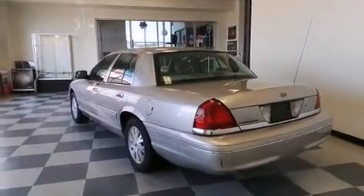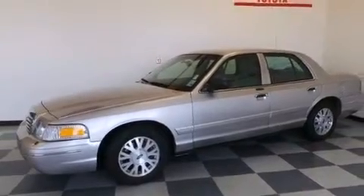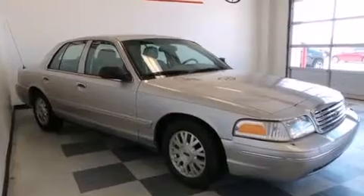Latch-ready child seat anchors, rear seat child-proof door locks, dual power seats, and the leather seats provide great support and create an overall luxurious feel.